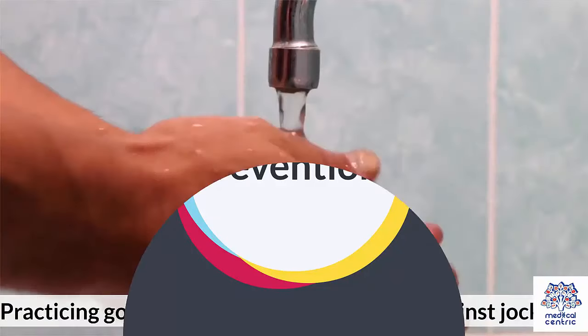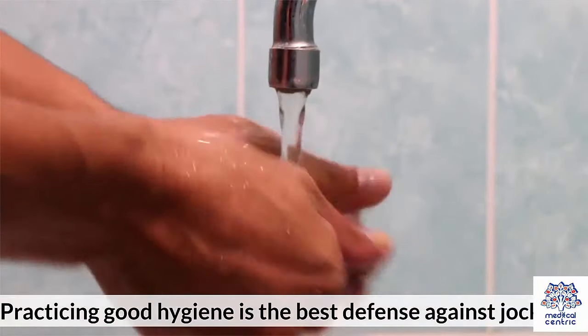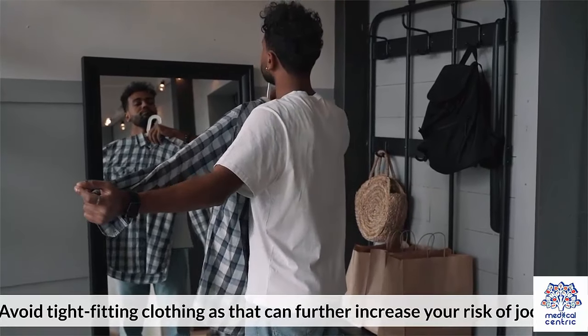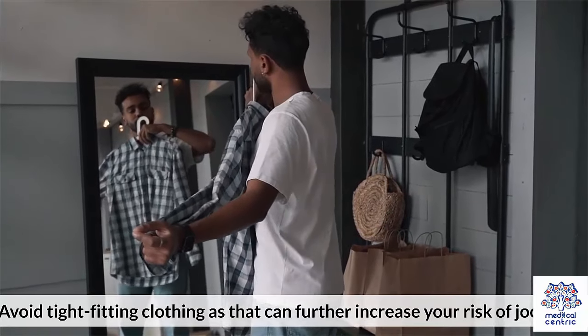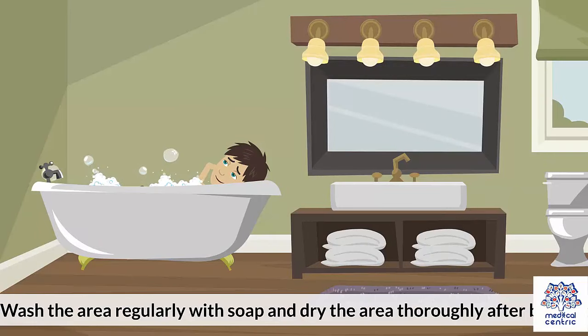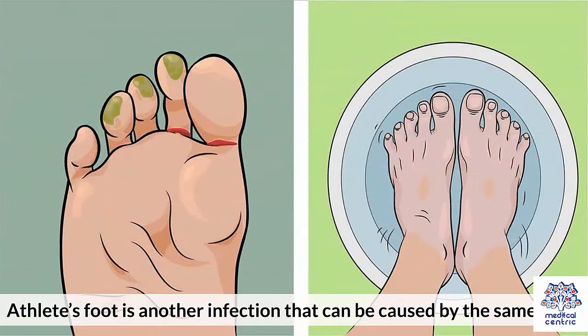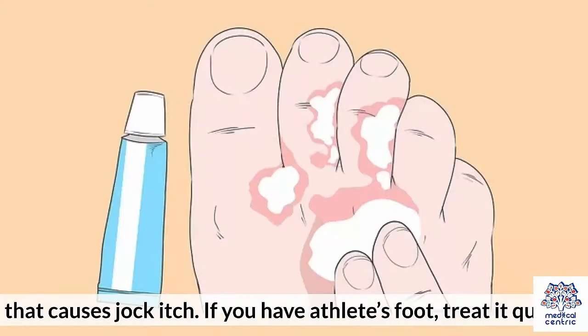Practicing good hygiene is the best defense against jock itch. Avoid tight-fitting clothing, as that can further increase your risk. Wash the area regularly with soap and dry the area thoroughly after bathing. Applying baby powder around your groin can also be helpful for preventing excess moisture. Athlete's foot is another infection that can be caused by the same fungi that causes jock itch, so if you have athlete's foot, treat it quickly.